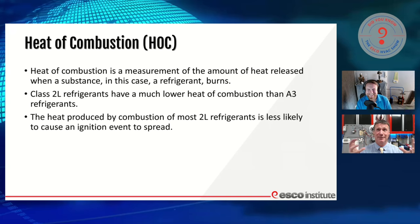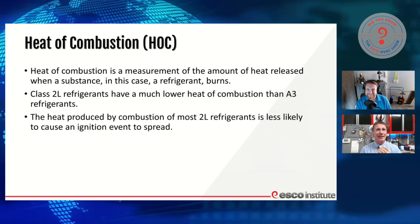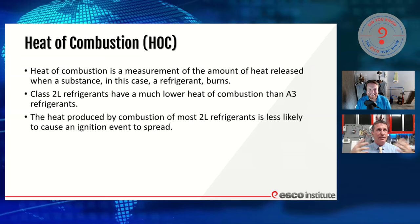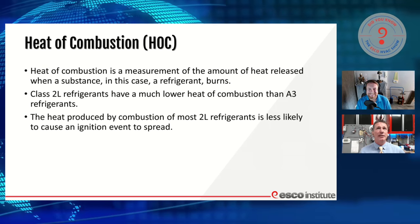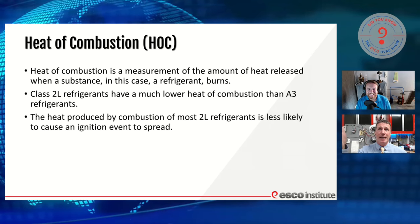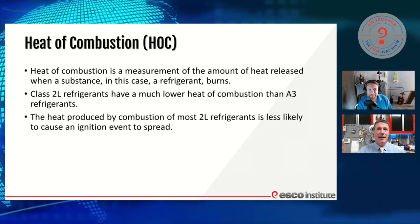Everything's flammable at some point — even diamonds can burn. How much heat can something put off? That's going to be our heat of combustion. Now, these newer 2L refrigerants have a much lower heat of combustion than things like our A3s — our highly flammable things like propane and isobutane.